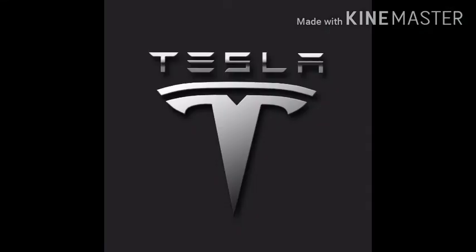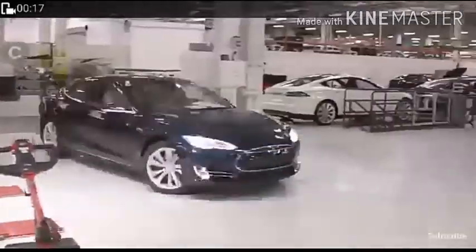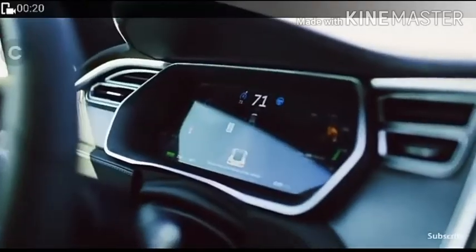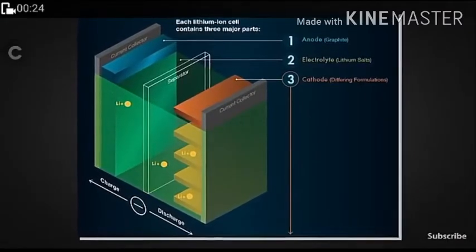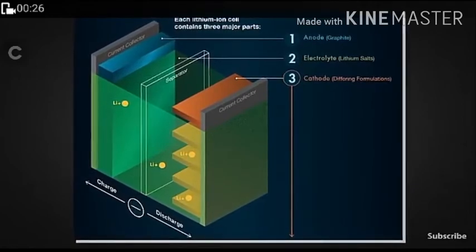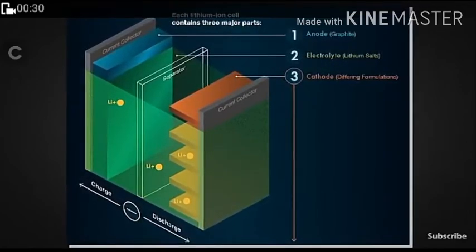Tesla has made a fast-charging battery which is more powerful. This is how Tesla batteries are made in factories and tested. The battery has three basic components: an anode made of graphite, an electrolyte, and a cathode. In the middle, a separator is used.